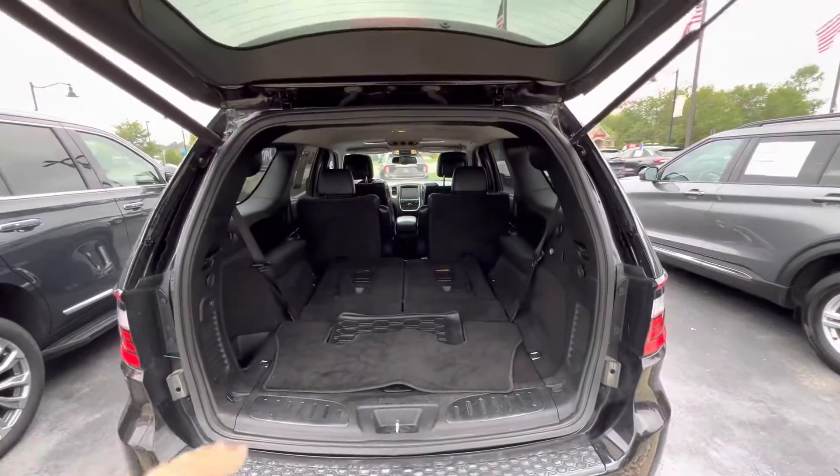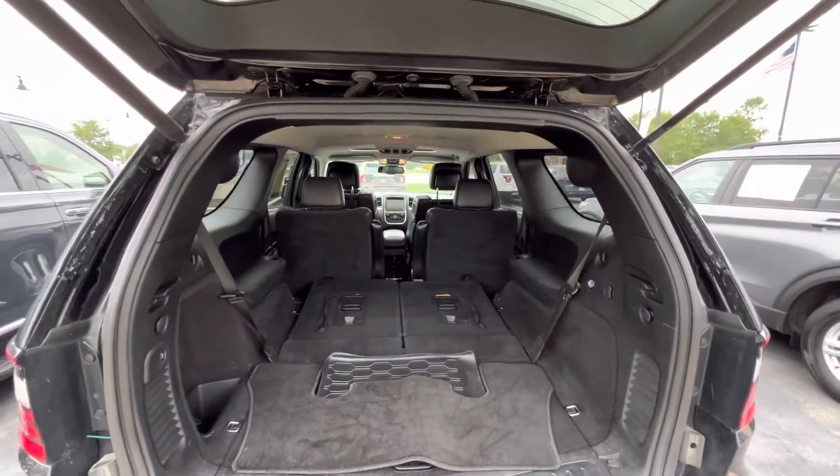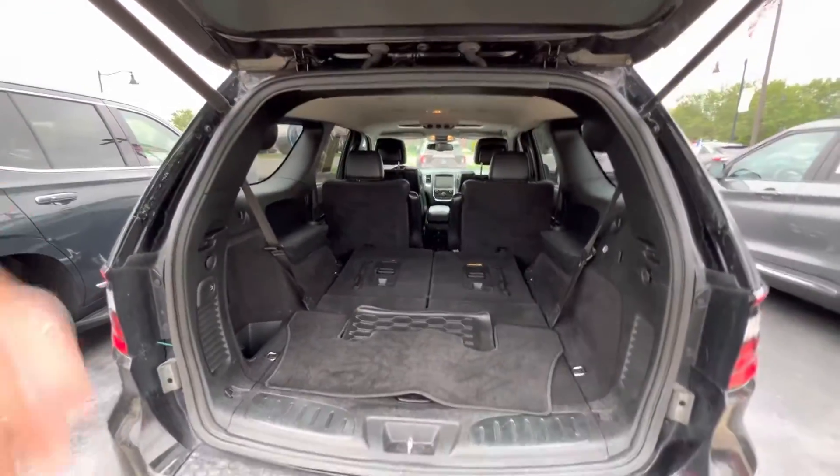There's plenty of cargo space here in the rear with the seats let down, and then you can actually pull them up and you still have plenty of space here.